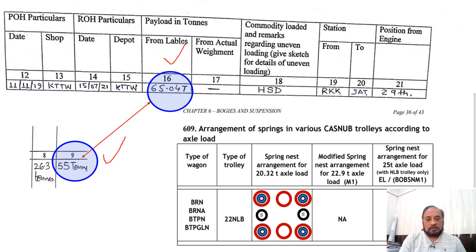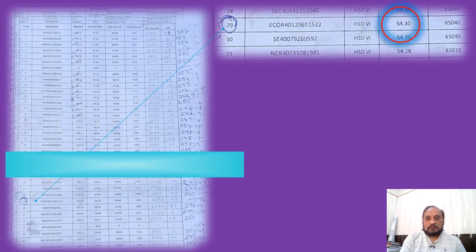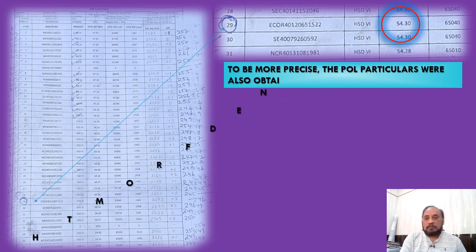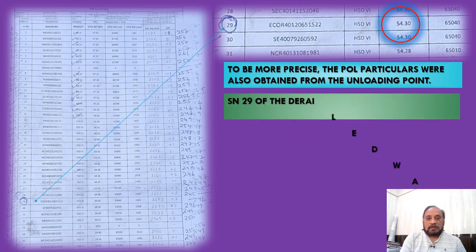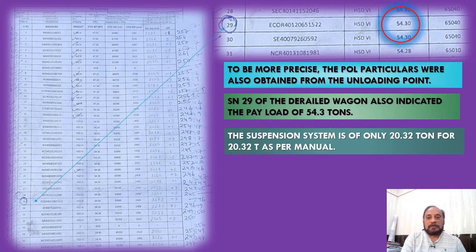As per BTPN norms, the axle load permitted is only 20.32 tons, so we had to refer to the PUL data report. The PUL particulars were also obtained from the unloading point, and serial number 29 of the derailed wagon indicated that the wagon had been loaded to the permissible loading extent only — there was no overloading.